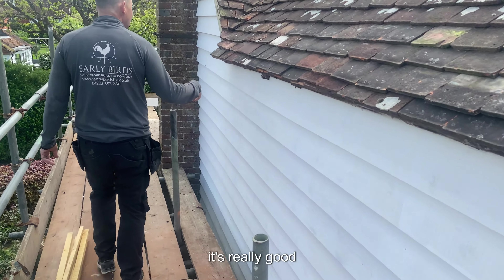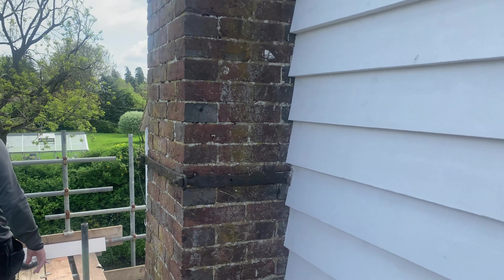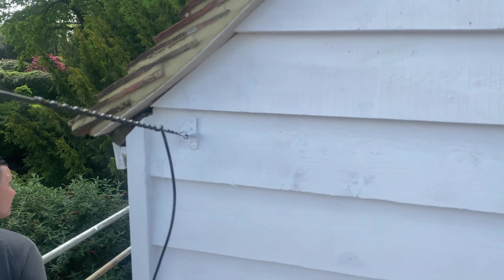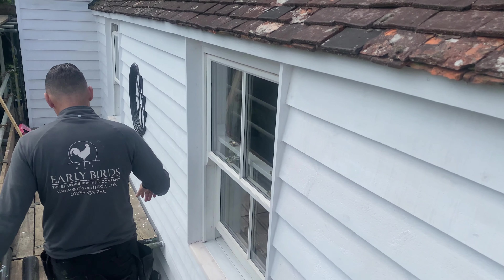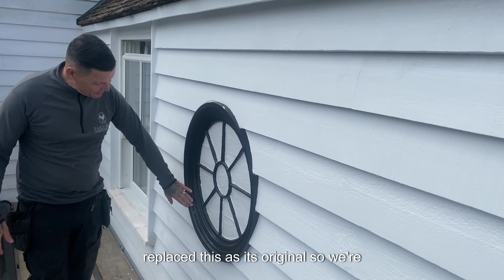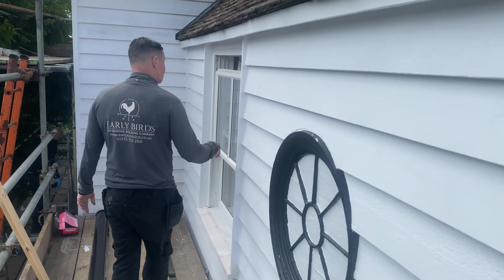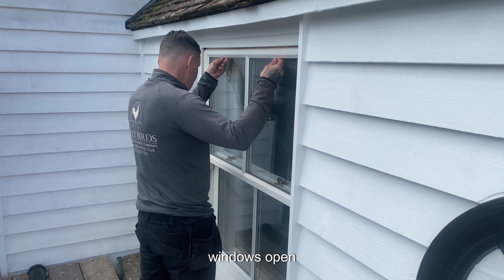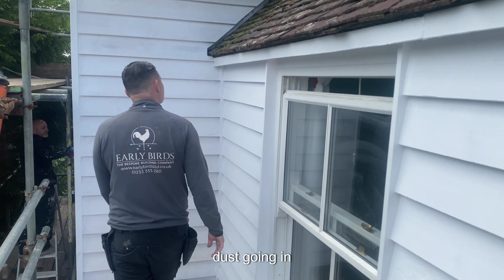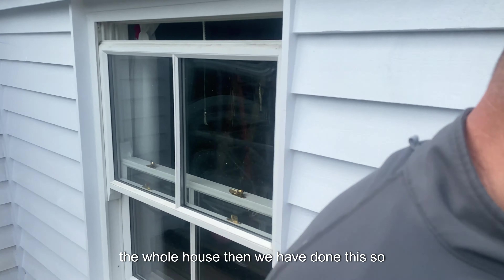It wasn't centered to the door and we replaced this — this is original so we're happy about that. We'll get this all painted, looks really lush. The windows here — I don't know why that window's open, we might need to tell Hillary so there's no dust going in. But I love it all — we've gone around the whole house.